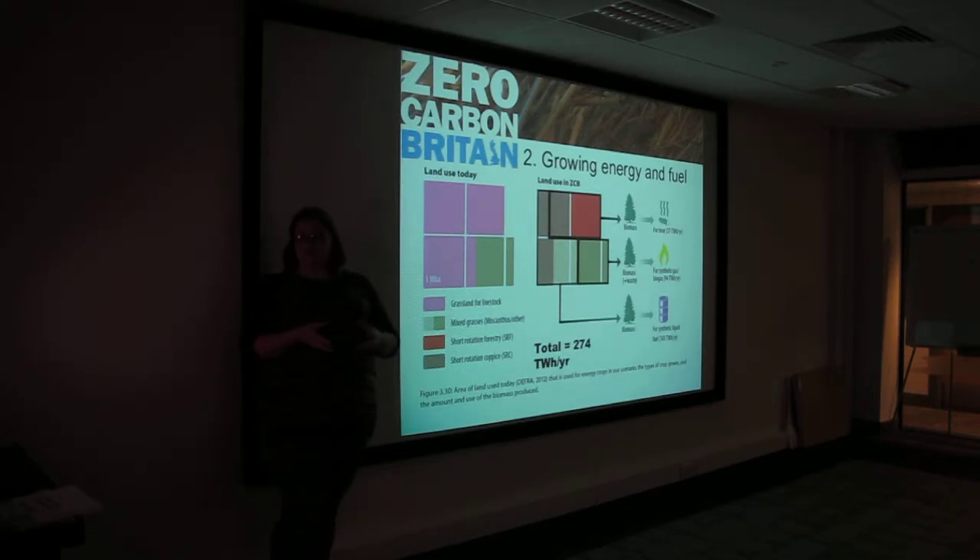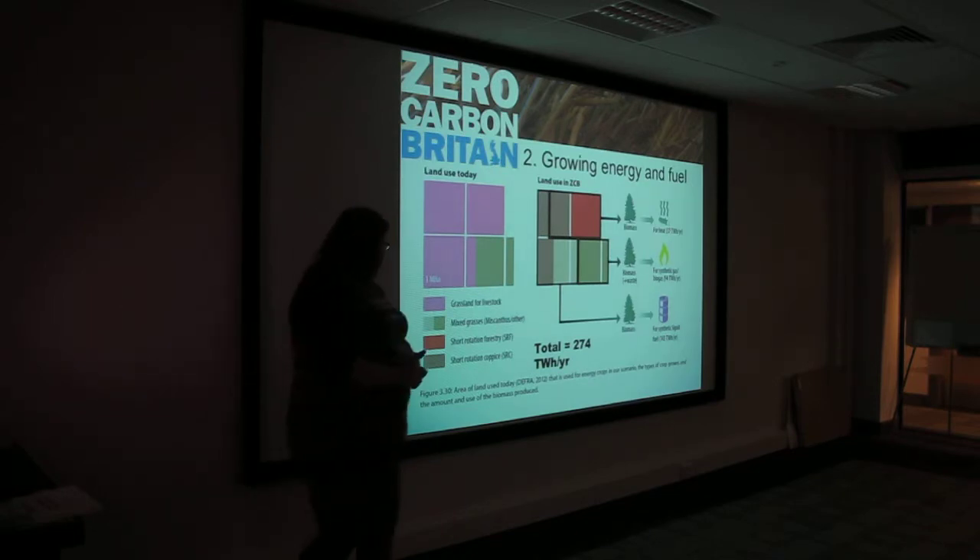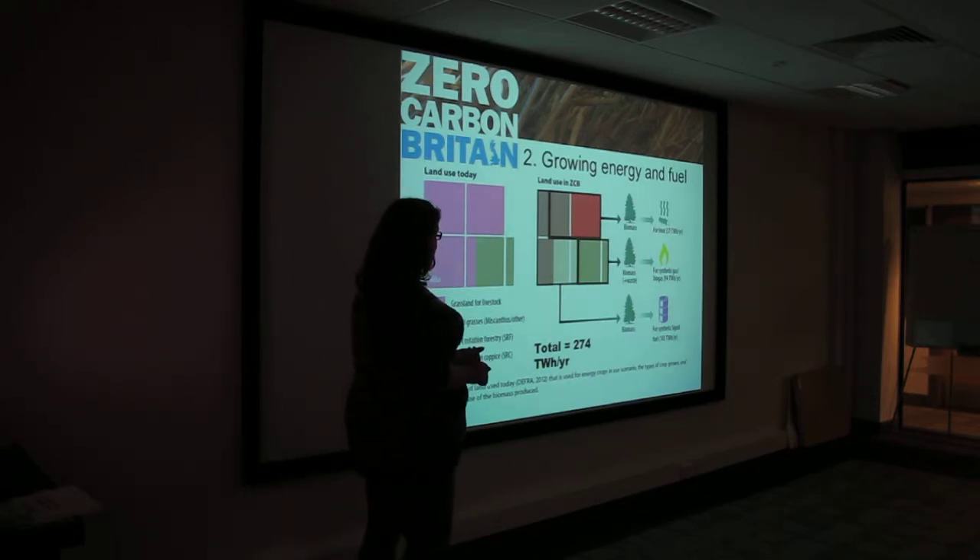This is looking at the biomass side of things: short rotation forestry, which is the red; short rotation coppice, which is a sort of green; and mixed grasses, which is beige.